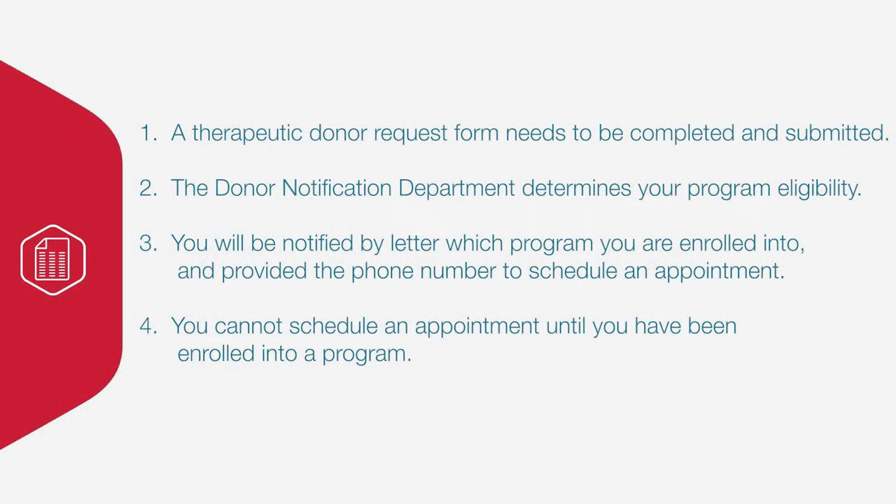Both programs require a simple enrollment process through our Donor Notification Department. First, a Carter Blood Care therapeutic donor request form needs to be completed by your Texas licensed health care provider and submitted to Carter Blood Care. This form serves as your prescription that determines how often you are to be drawn. Next, the Donor Notification Department at Carter Blood Care determines your program eligibility.